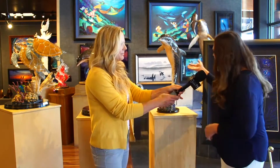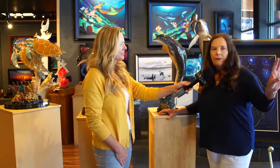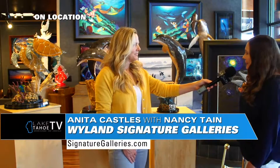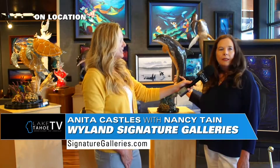Right here we have sculptures — bronze sculptures. We have dolphins and any marine life you can think of. We for sure have turtles, whales, and dolphins. Right here he's done a tribute to Van Gogh with a Starry Sea series, and it's an original oil. The sculptures are made of bronze with a patina on them — they're just incredible pieces.